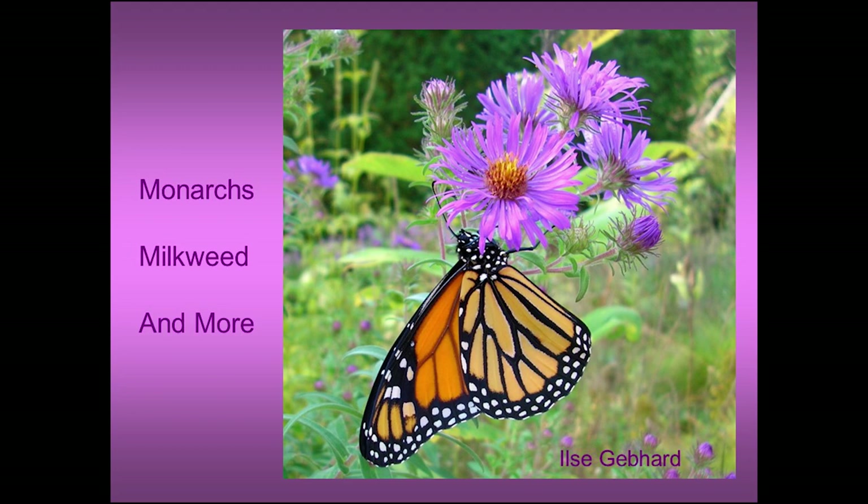The title of my talk is Monarch Milkweed and More because the 'more' stands for lots of other things that go on in the milkweed patch.